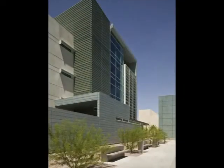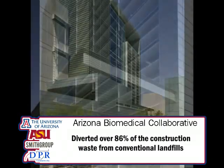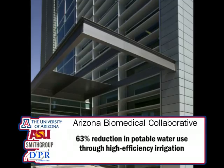By contrast, south-facing interaction spaces have similar louver strategies that bounce daylight deep into the space, but also protect the building from the harsh desert sun.